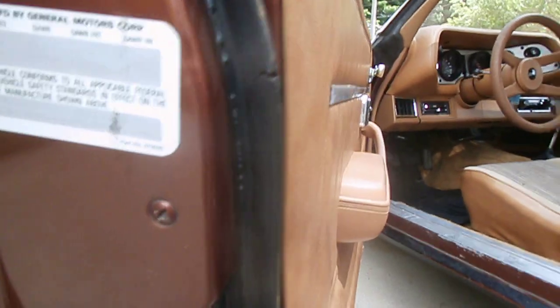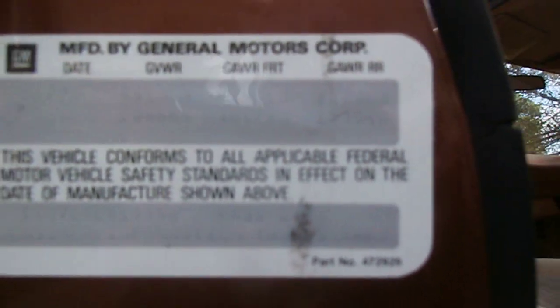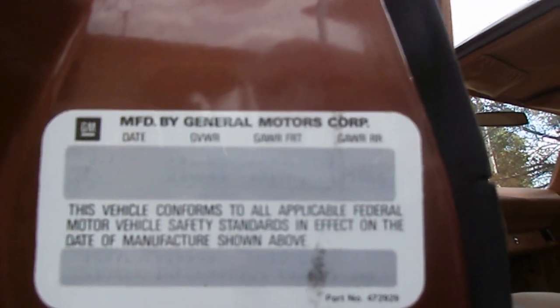See how nice the door shuts. It's hard to capture with the sunlight, but it still has the inspection stickers in the door.